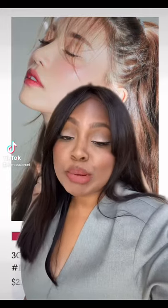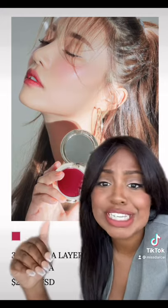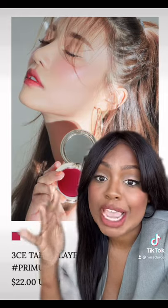You guys know I'm the K-beauty queen, so let me put you on. The Take A Layer Multi Pots from 3CE. They come in amazing, beautiful shades. Work on every single skin tone. And you can use them on your eyes, your lips, and your cheeks.